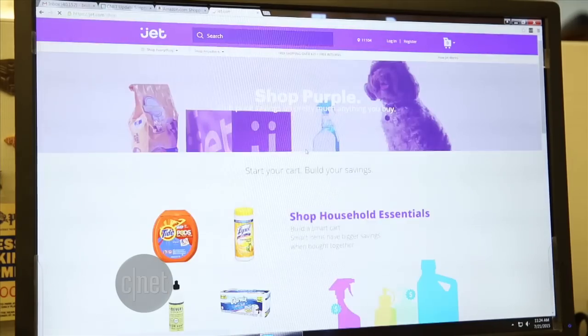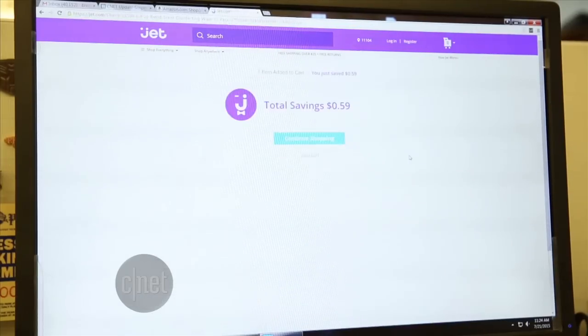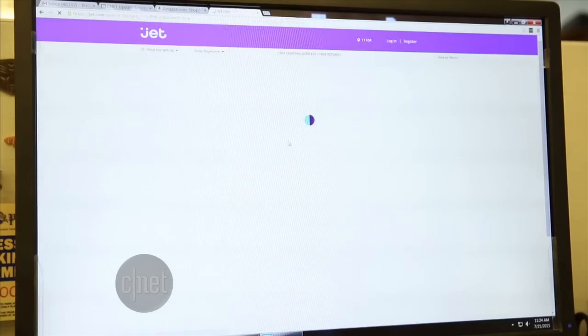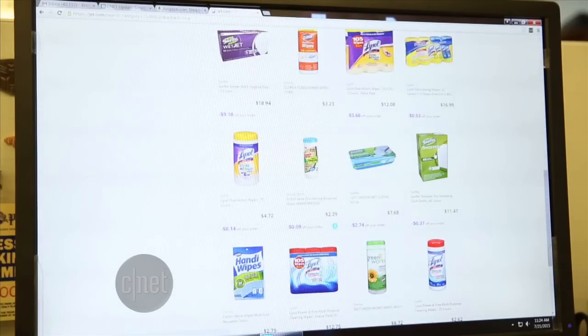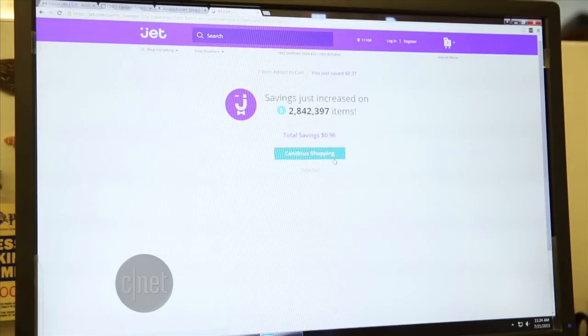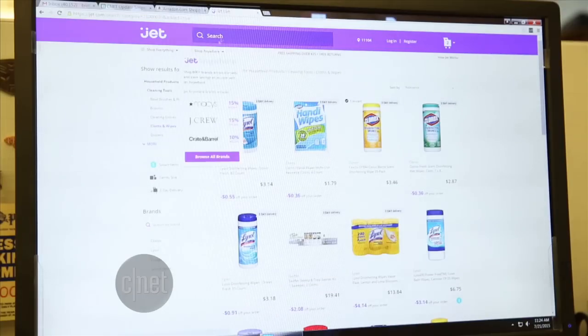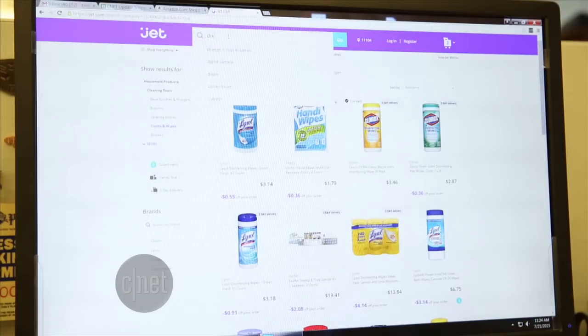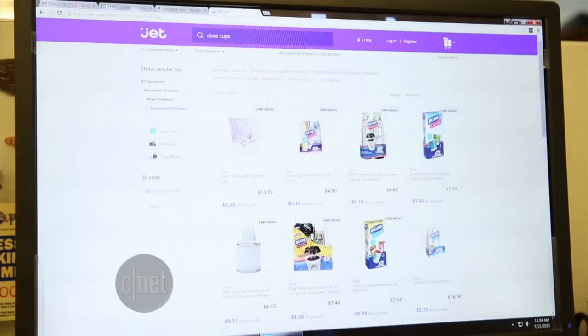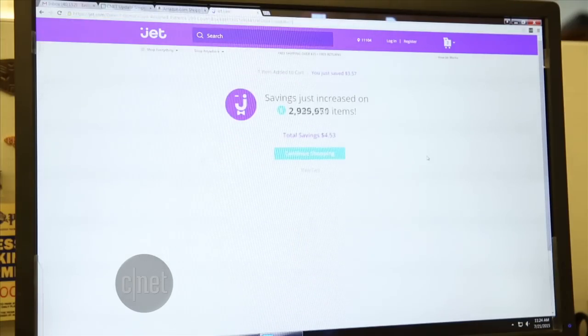We'll go in here. I need some household items. Let's pick up some Clorox. I'm saving 59 cents. Let's get some Swiffers — adding that to cart. Getting some interesting savings alerts. I need some Dixie cups for the bathroom. I'll grab one of those. I feel like I'm in a casino here — it just keeps rolling the numbers.